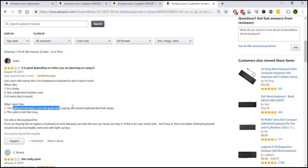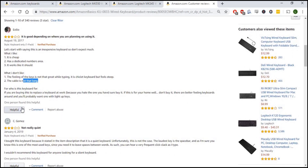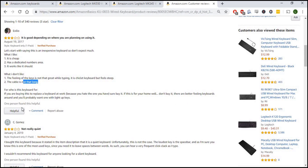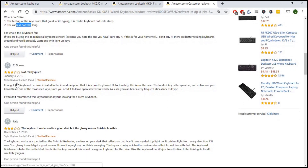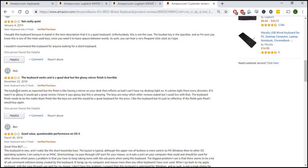Looking through the three-star reviews: the feeling of the keys is not that great while typing, and the cable is not long enough. What I do now is open an Excel document and write down and list all the things people didn't like. If you find two reviews mentioning the same thing, you tally that up. So far we've got two things: the keys don't feel great and the cable isn't long enough.